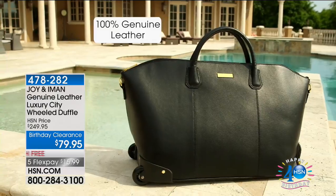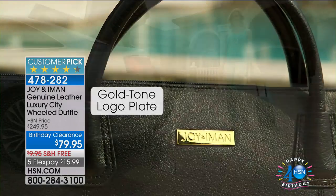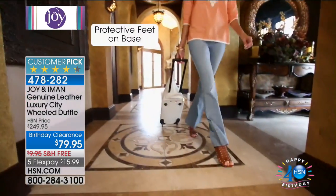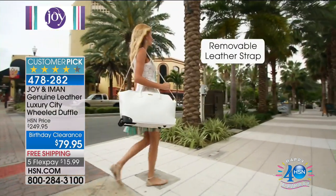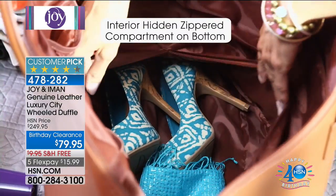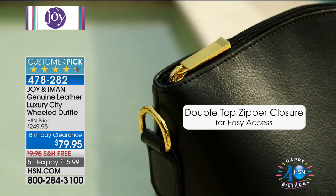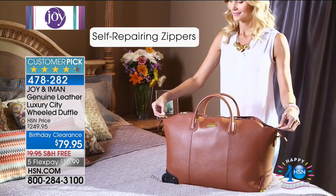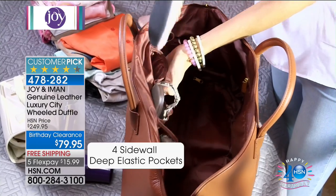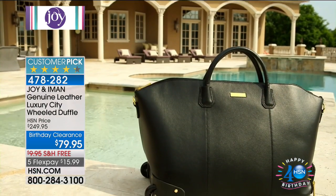We're going from the Best Friend city satchel to the duffel. The duffel is even more limited, but this is $170 off with free shipping. I think it's the biggest savings I've ever offered — $170 off. It is the perfect companion to go with your handbag. It's $15.99 on FlexPay with free shipping — unbelievable. We all need a duffel, but you haven't seen duffels until you've seen this one.